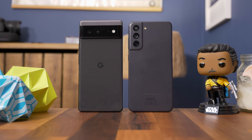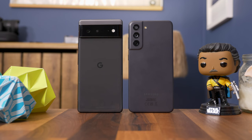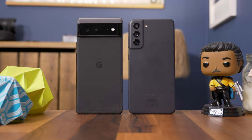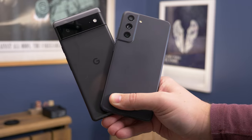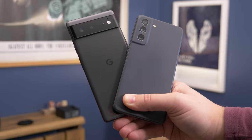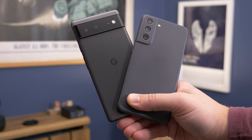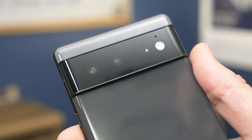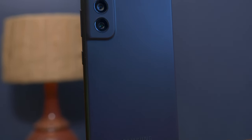There's more than one way in which the Pixel 6 and S21 FE differ, and the most obvious is in the design. As glass slabs go, the Pixel 6 is very different to pretty much anything else on the market. Its bold camera strip protrudes significantly from the back and expands all the way across the width of the phone. You can lie it on its back and it won't wobble, unlike phones with camera units in the corner.